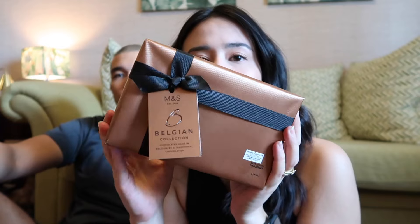Mark chocolate Belgian collection — chocolates made in Belgium by a traditional chocolatier. M&S does the gift wrapping for you, folks! You can just go there and buy your Christmas gifts. This box has 12 different kinds of chocolate. I love the little bronze-black theme.